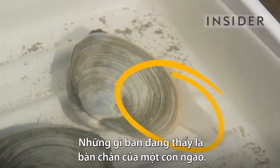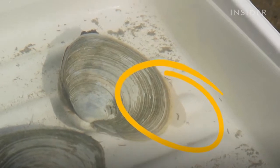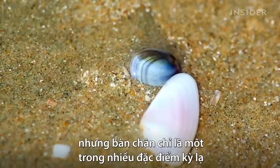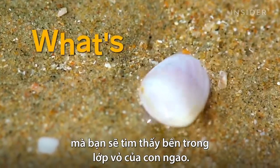What you're looking at is a clam's foot. That's right, clams have a foot, and some species can extend it several inches. But as it turns out, a foot is just one of the many bizarre features you'll find inside a clam.